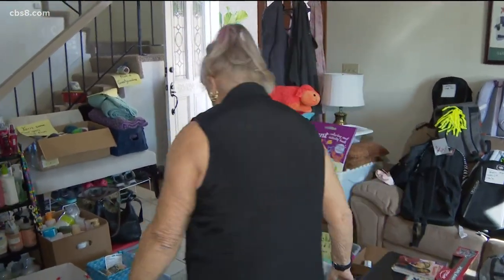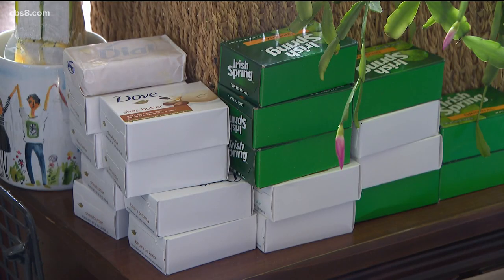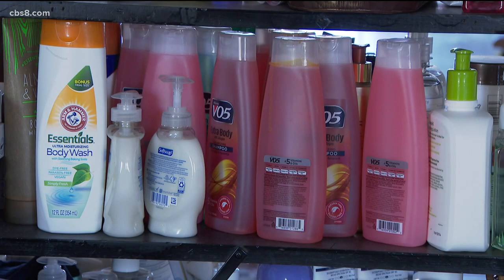Barbara used to live in Bahrain while her husband served in the Navy there. She's always stored items to give away, but ever since the fall of Kabul in August, when Afghan families fled to the U.S., her home became a warehouse for the Helping El Cajon Refugees Facebook group.